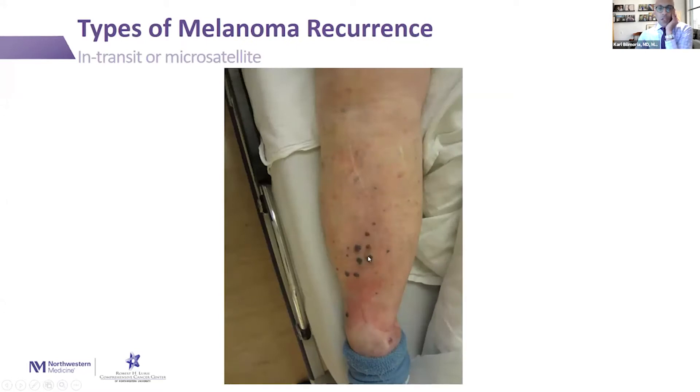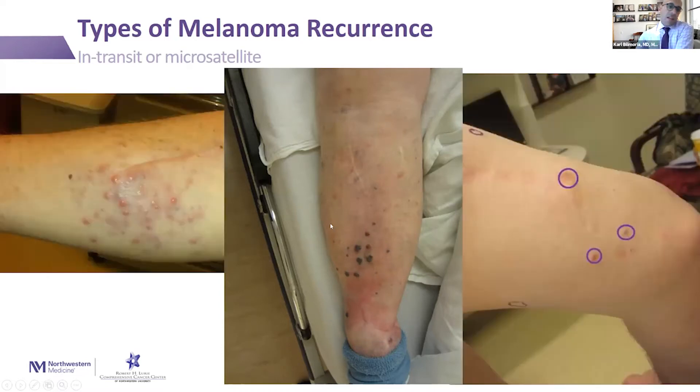Here are a couple pictures of what recurrences can look like after having had surgery for melanoma. They can be black or brown, single or multiple, but people often think that they will be black or brown, whereas in reality most frequently they're not — they're more of this pink color. These are pretty subtle in some cases, but they're usually what I describe as a pimple that doesn't go away. You can see underneath the skin there are some pigmented nodules that can be below or above the skin, and these pink lesions near the incision from prior surgery are recurrences as well.